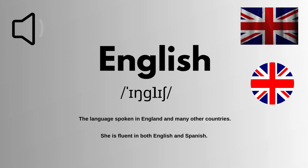Here is how you can use it in your daily routine. She is fluent in both English and Spanish.